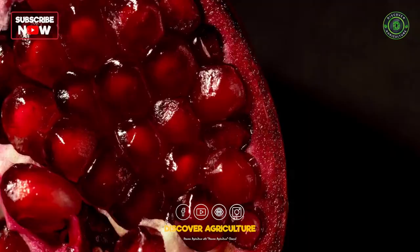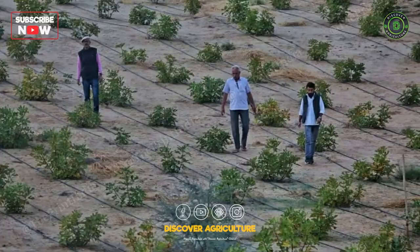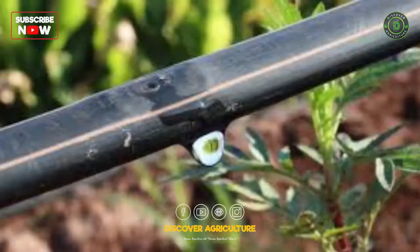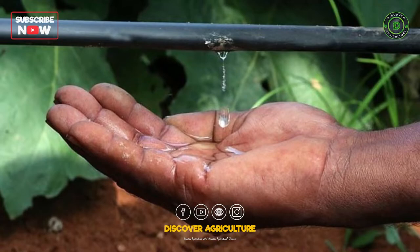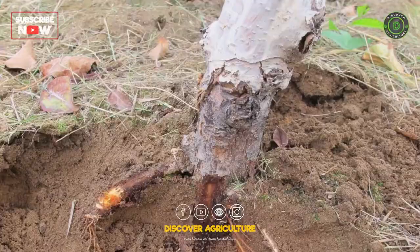3. Irrigation. Pomegranate trees require regular watering, especially during the first few years of growth. Drip irrigation is the preferred method as it delivers water directly to the roots and reduces water loss due to evaporation. The frequency and amount of irrigation required depend on factors such as soil type, climate, and growth stage. However, overwatering can lead to root rot and reduced yield.